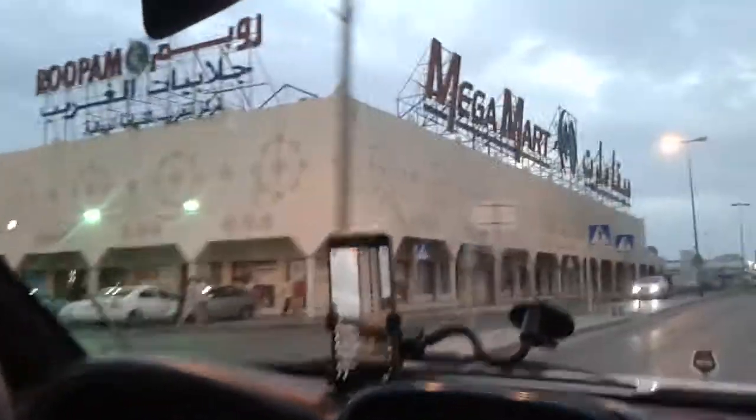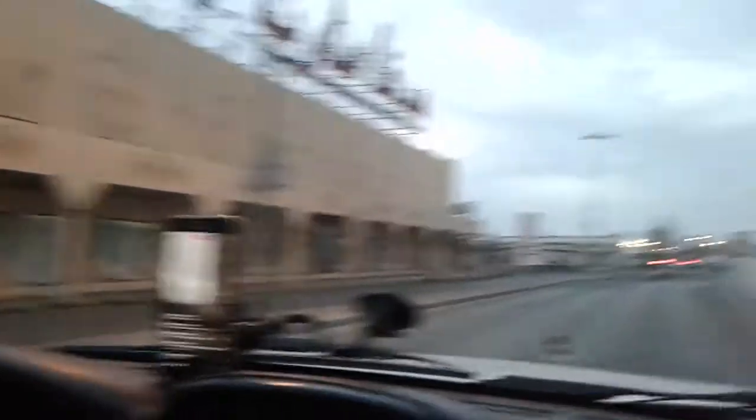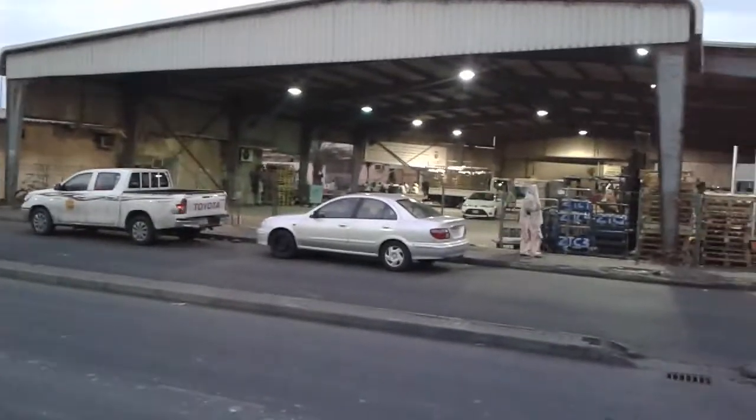This is the Bahrain Lulu Center. This is Bahrain Mega Mart. This is the meat market. This is Ramiz — a supermarket in Bahrain, it has a Facebook page. Here is the vegetable market in Bahrain. Fish market.